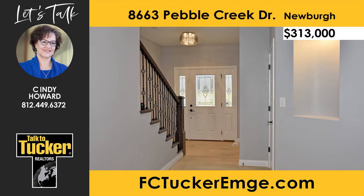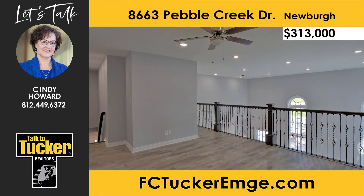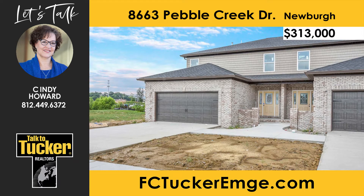The stairs leading to the second level will include painted risers, stained oak treads, and a railing with metal balusters. The second level features a loft, two bedrooms, a full bath with cultured marble vanity, and a door leading to attic storage. For more details about this home located in Castle Elementary and Castle North Middle School District, talk to Team McClintock at 812-777-5220.